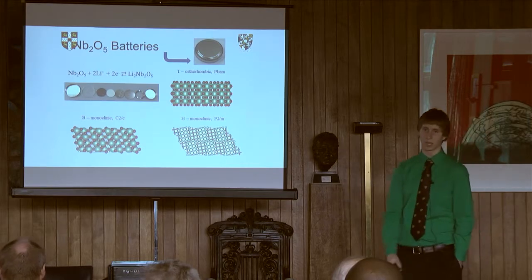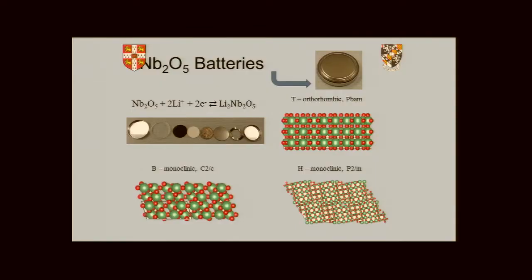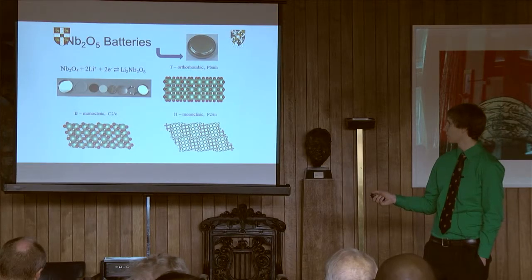So rather than cobalt oxide, I work with niobium oxide — Nb2O5. You can tell it's essentially the same reaction going in both directions. I'm just lithiating one lithium per niobium atom, taking it from niobium five to niobium four. This is the setup of my simple coin cells that I make, where the black is the niobium oxide cathode, then a little separator, and then some lithium metal as the anode, so that I can have this reaction.